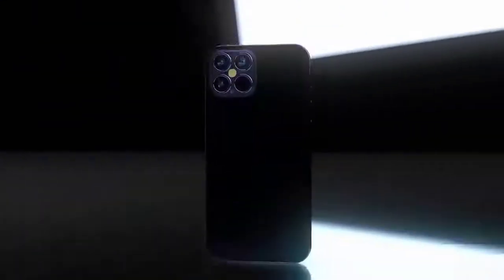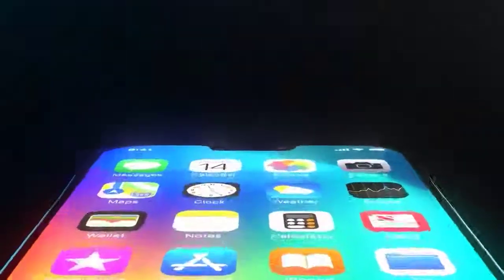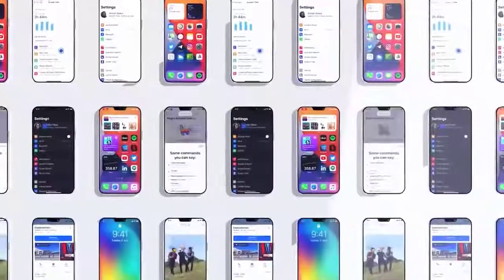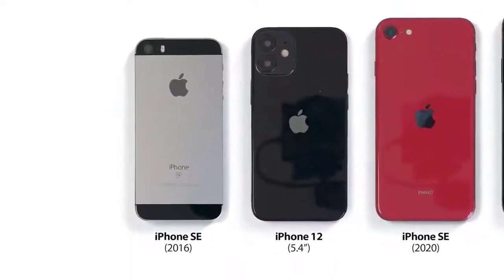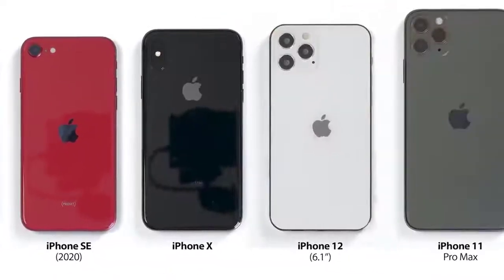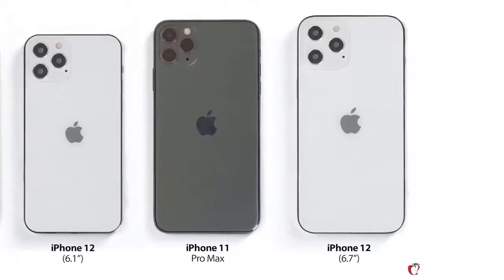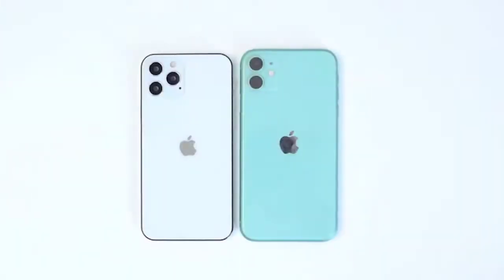MacRumors has put together a size comparison between all of the recent models. We can see that the 5.4-inch iPhone 12 is very close to the original iPhone SE. The 6.1-inch iPhone 12 is close to the iPhone X. The 6.7-inch iPhone 12 Pro Max is very similar to the 11 Pro Max despite having a bigger display. MacRumors has pointed out that if these dummy models are correct, the iPhone 12 is considerably smaller.